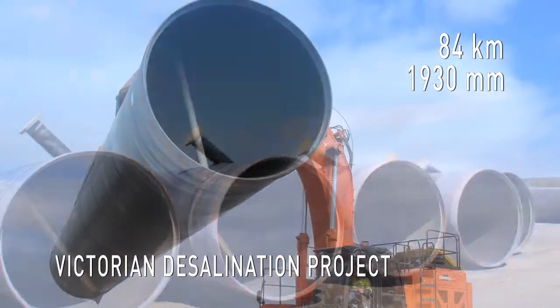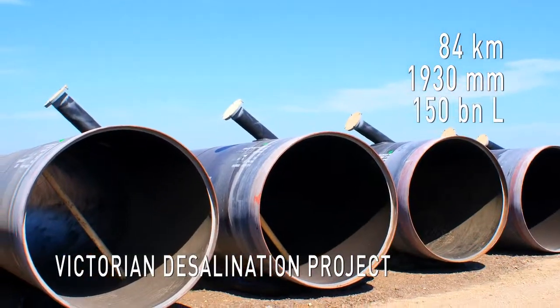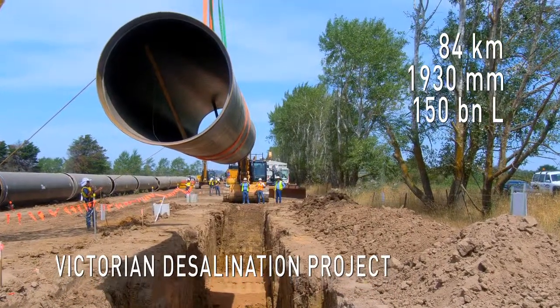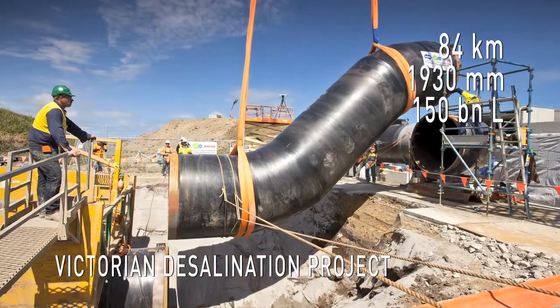The pipeline will deliver up to 150 billion litres of rainfall-independent water a year, from the desalination plant in Wonthaggi to existing Melbourne and regional water networks.